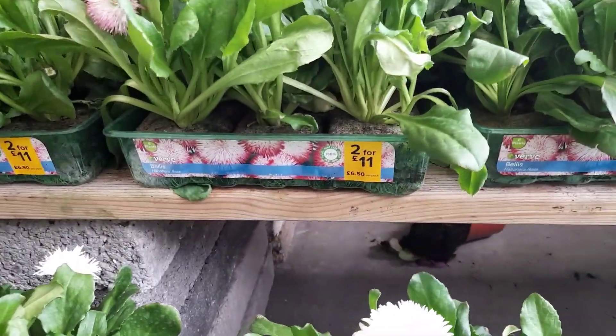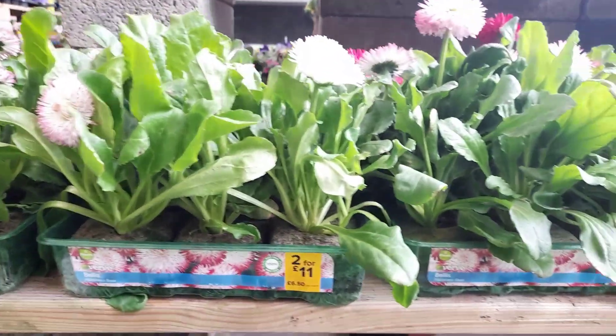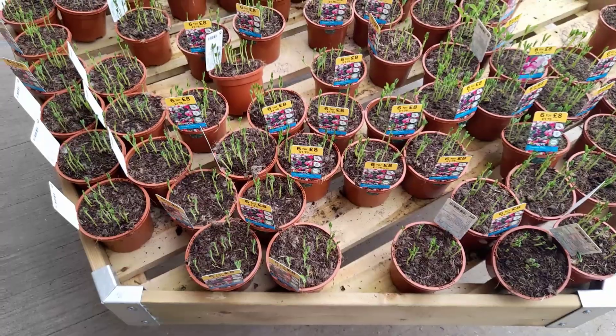Here are some trays of bellis for sale, which are perennials, two for £11.